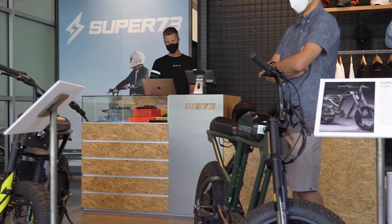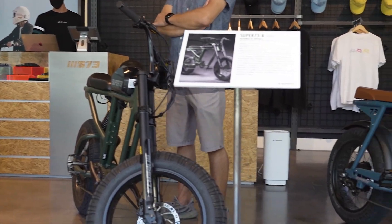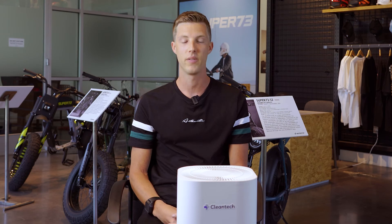At Super 73, especially during this time with COVID, we want to make sure that we set up all the right precautionary requirements. That's why we offer UV hospital-grade filtration, so it's something safe that you can come in and feel comfortable.